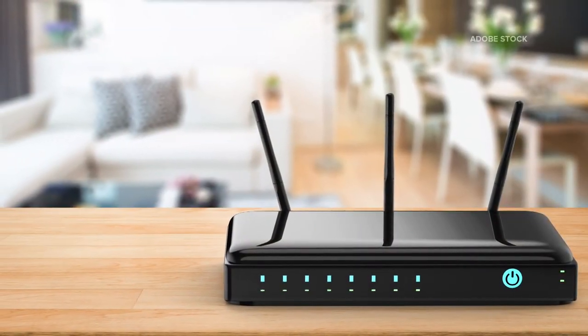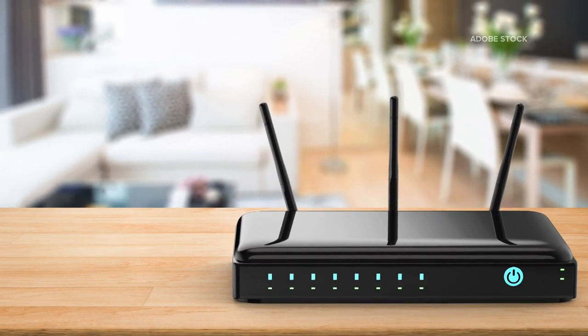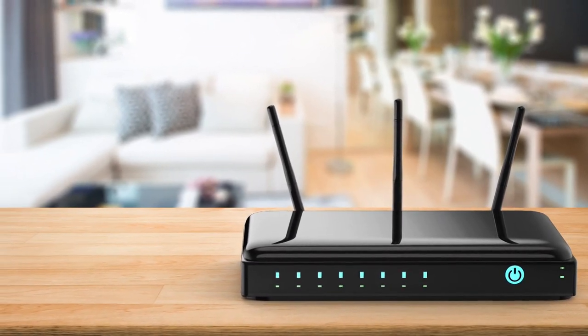The other thing you can do is your router really shouldn't be blocked in your house. You want to move it as close to the center of the house as you're able to. And then don't put it on the floor — try and pick it up. Put it somewhere like the top of a bookshelf because it's going to travel farther.